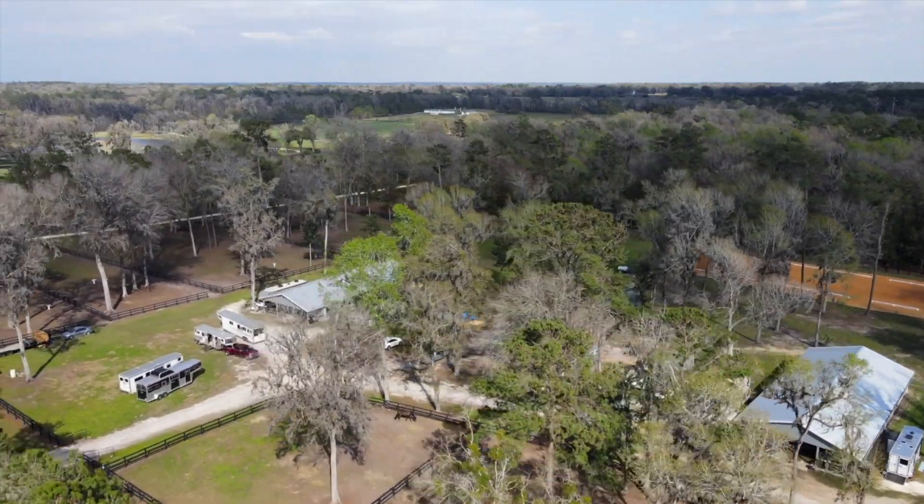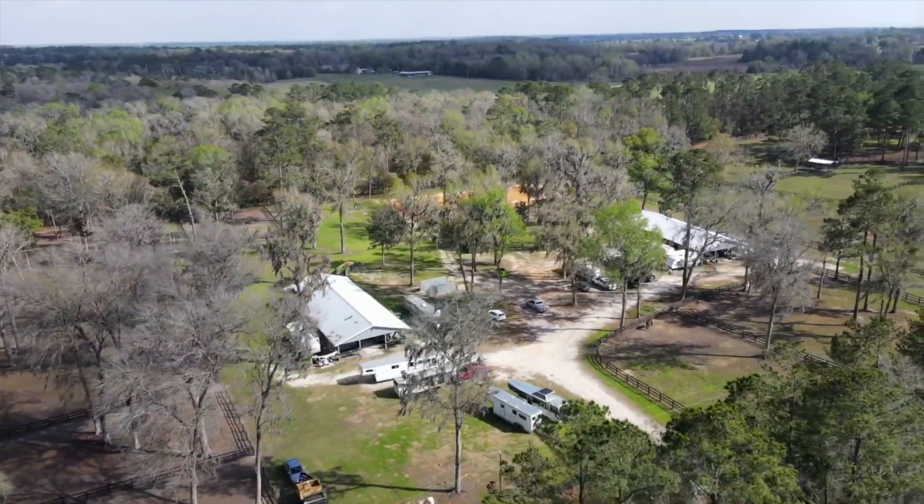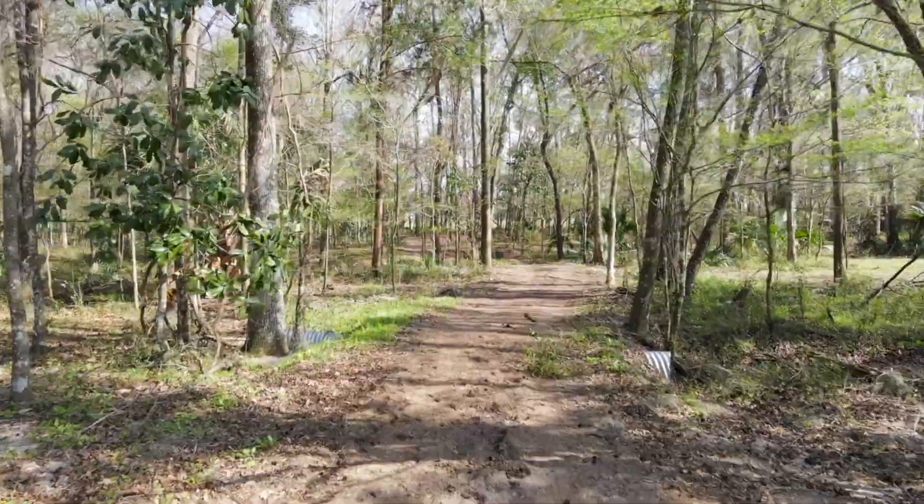The lower half of the property is home to the two training barns, a 100 by 200 foot arena, and a trail that connects the barns to the jump field in the back.